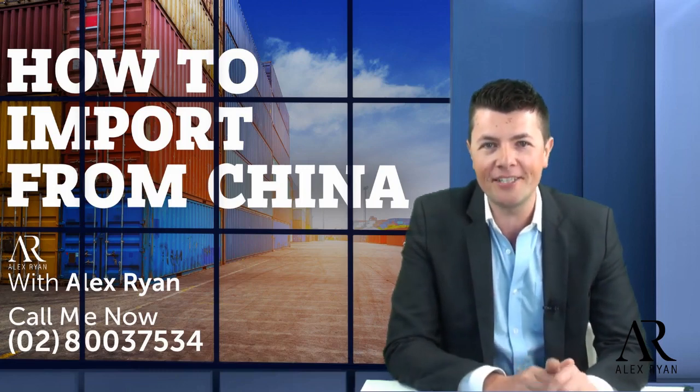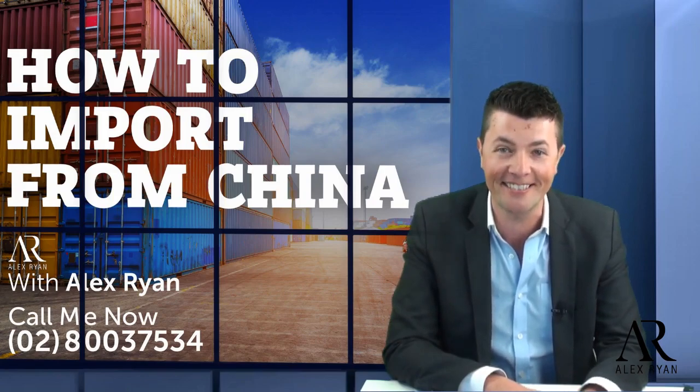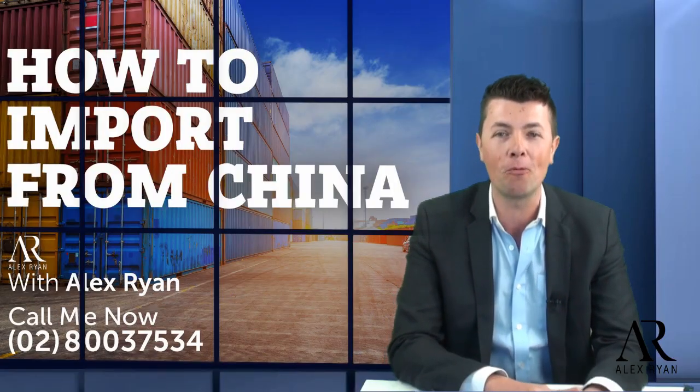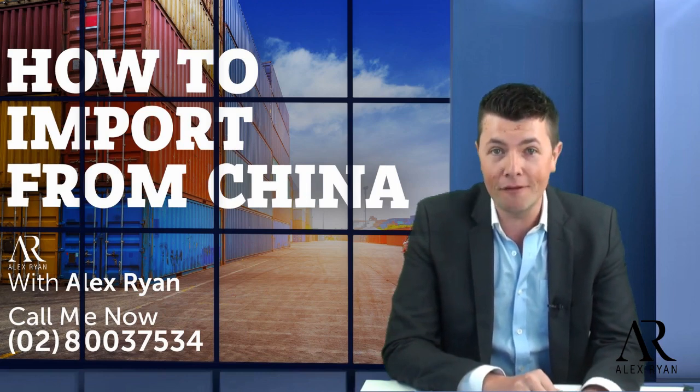Hi everyone, Alex Ryan here. Today's topic is: what is the hottest product to import from China? Let's get started. So what is the hottest product to import from China? Well, simply put, there are many ways to find out.